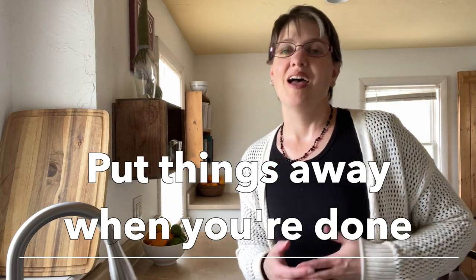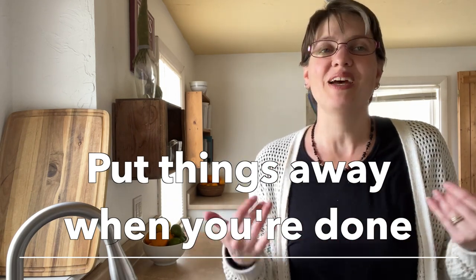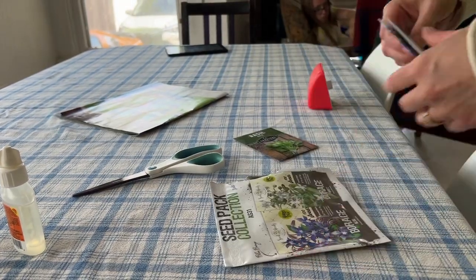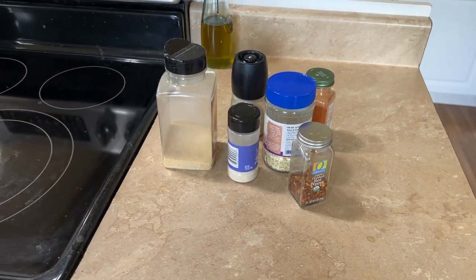Then put things away when you're done using them. I know it seems obvious, but I was not in the habit of that. I would get out the coffee beans and leave them sitting on the counter. I'd drink my coffee and leave my empty cup on the end table. I'd use the scissors to open a package and leave them sitting next to the empty package I wasn't throwing away either. The spices would get left out by the stove. For some reason it felt like I was saving time by not taking care of those things. But doing it that way means you have to set aside time to tidy up later.